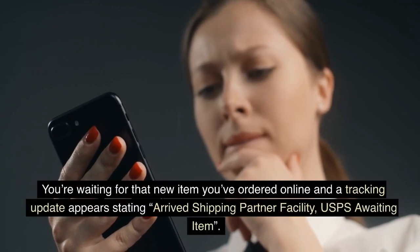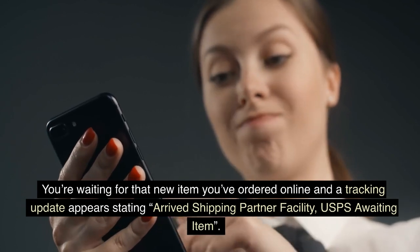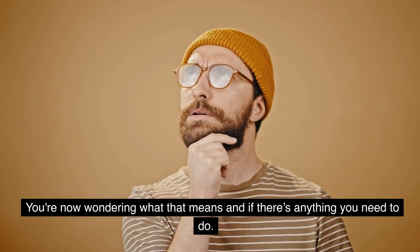You're waiting for that new item you've ordered online and a tracking update appears stating: 'arrived shipping partner facility, USPS awaiting item.' You're now wondering what that means and if there's anything you need to do.